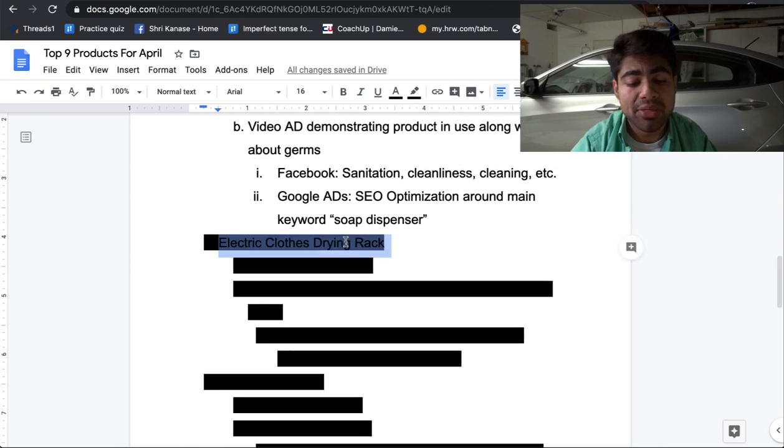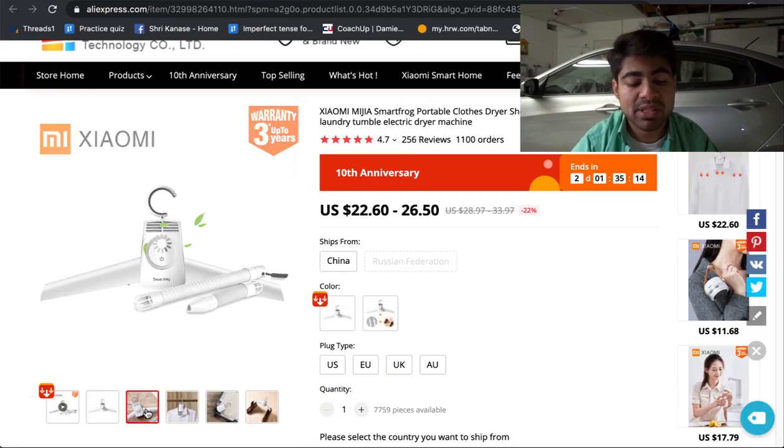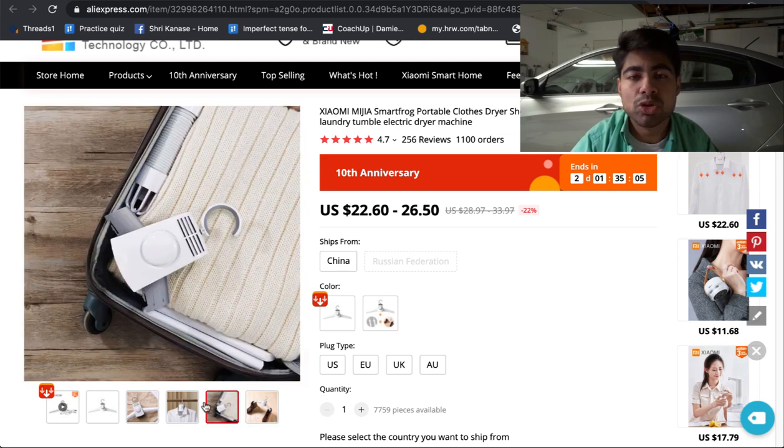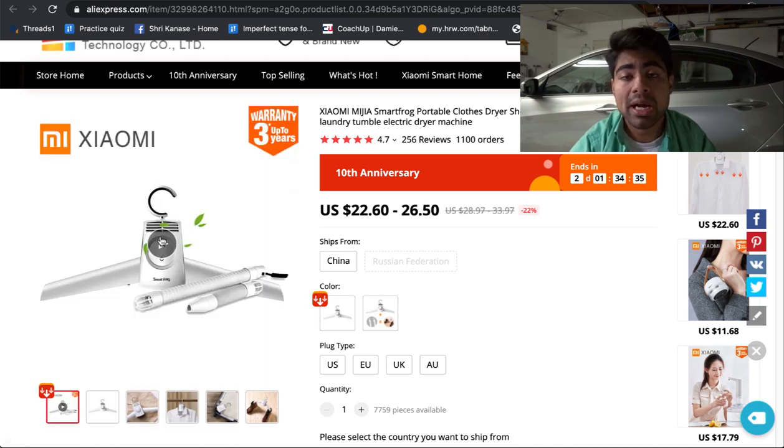Let's move on to product number six — the electric clothes drying rack. I'm trying to add as many products that people can use within their homes as possible, because at this moment people aren't really allowed to go outside. The main reason this product is so useful right now is that not everybody has a washer and dryer within their home. This is an alternative to spending too much money trying to buy a drying machine — instead they can just dry their clothes directly on this clothes drying rack. Not only does it conveniently dry clothes within the comfort of home, but it also saves a lot of money.